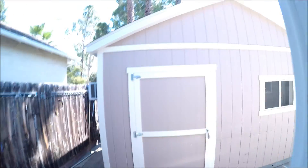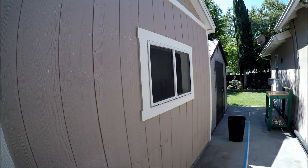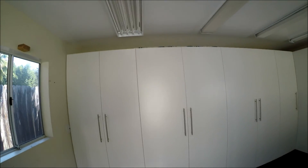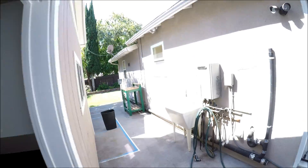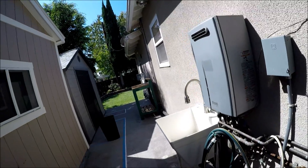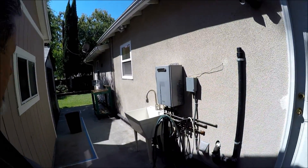The washer and dryer are right there. In the back there are two shacks — one for tools and yard stuff, and another he used for his cars. It's a very solidly built storage area with a lot of cabinets. There's another sink here and a tankless water heater.